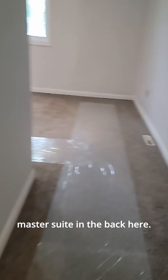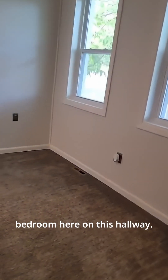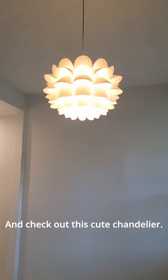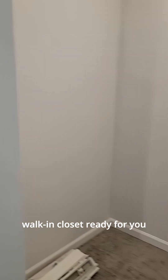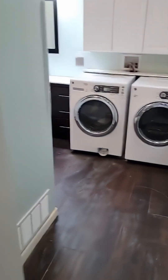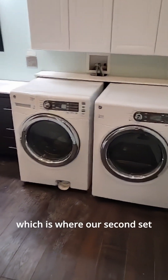Our master suite is in the back here — this is the last bedroom on this hallway. Check out this cute chandelier; again we have the tall ceilings in this bedroom. We also have a walk-in closet. First there's this cubby space right here where you could add shelving for storage, and then this is the walk-in closet, ready for you to customize with your shelving and rods.